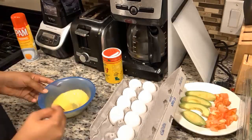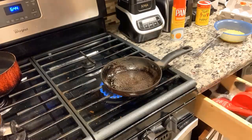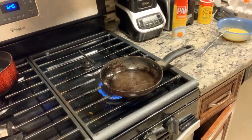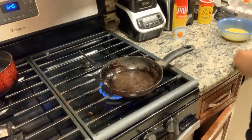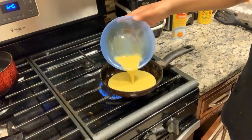Here you can see me putting the spray on the pan and heating it up, and I'm now putting the eggs in. Do not whisk it around or anything like that — if you want it to be an omelet, just leave it like that and then flip when it's ready.